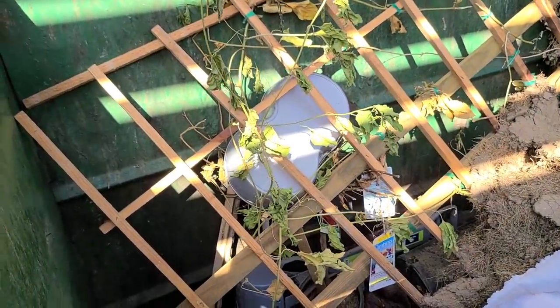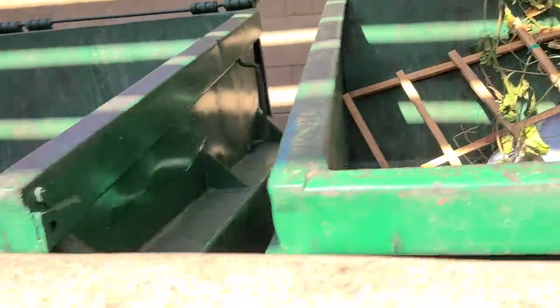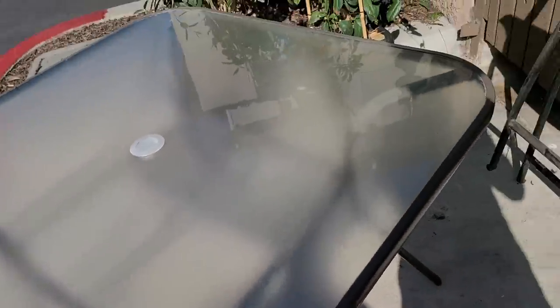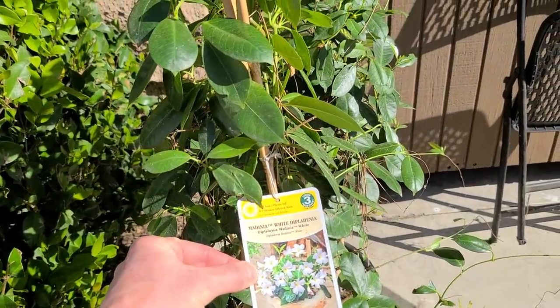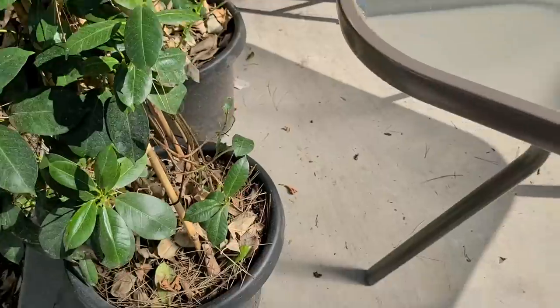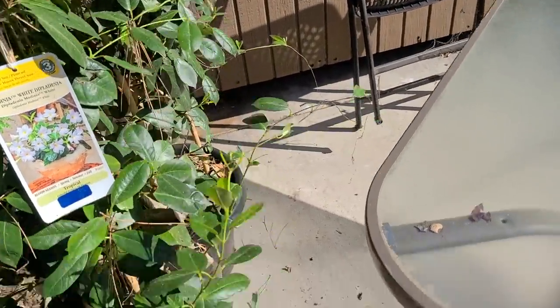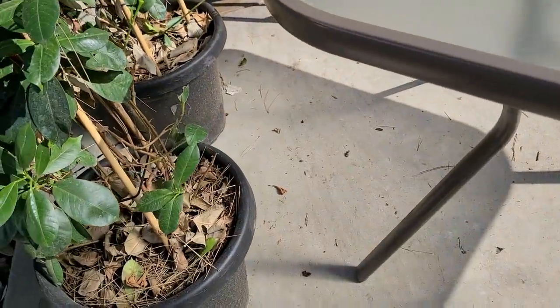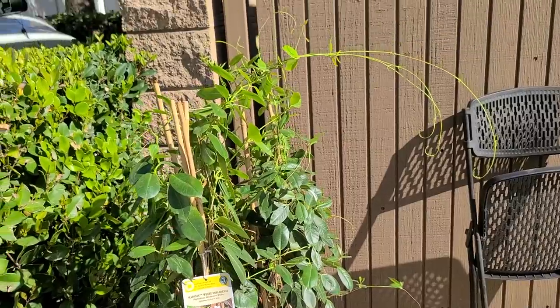Oh look at that — they threw a dog pooper scooper. That's not the highest quality, but not bad. Nice chair. What is this? Dallium grove. That's actually a really nice plant. It kind of looks like it's on the way out a little bit — I think it just needs to be watered a little bit. Beautiful, actually.